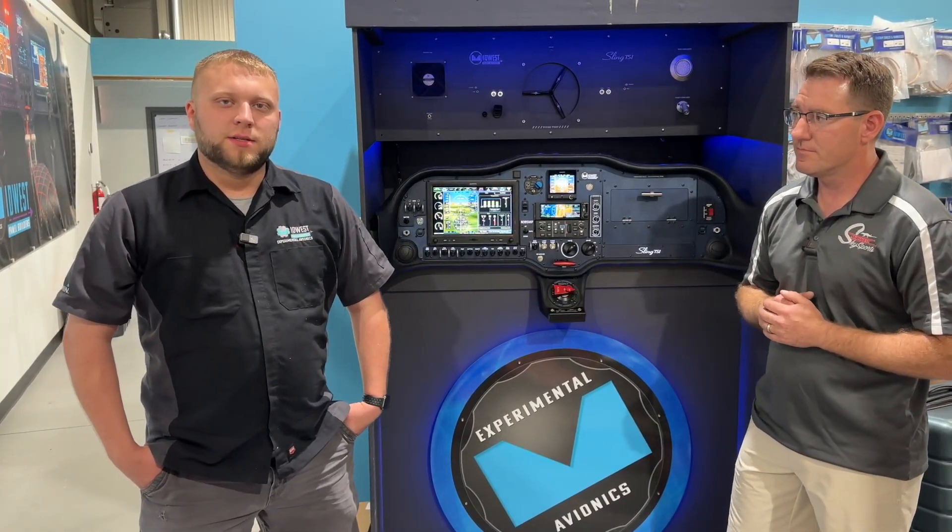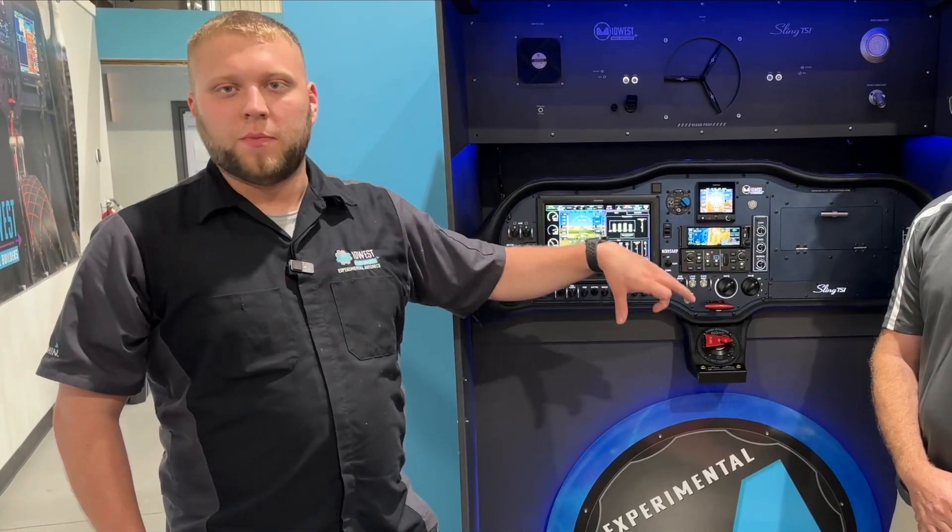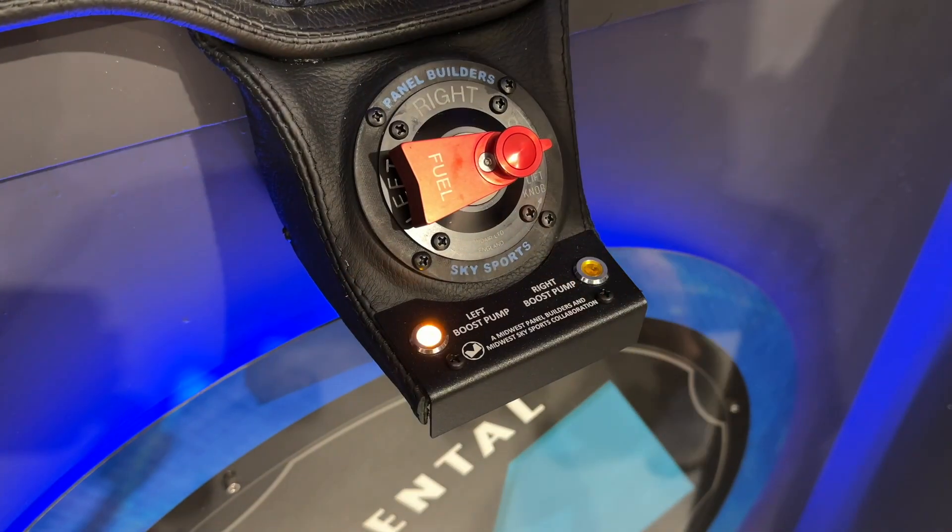Touching back on error checking — when you first boot up this system, we actually have a test routine that will turn on each fuel pump for about half a second at the first startup of the aircraft when the master switch comes on. We can use that to actually check that the boost pumps are working before you even take off or start your engine, so if there is a problem you're alerted immediately.